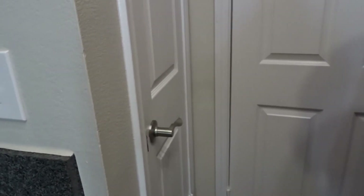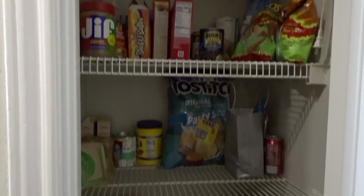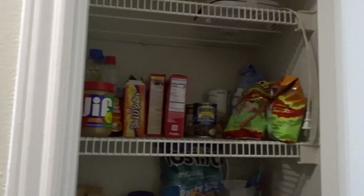And this is our pantry of food. We need some more food — we're going grocery shopping. But yeah, now I can't wait to show you guys our bedroom.